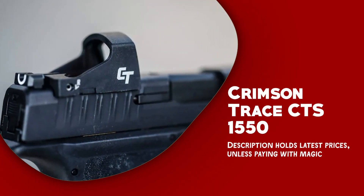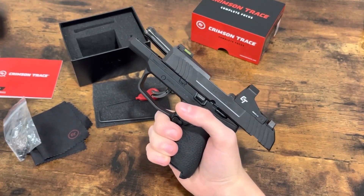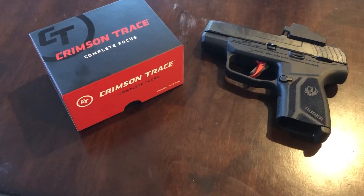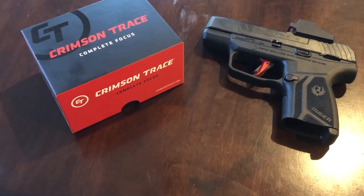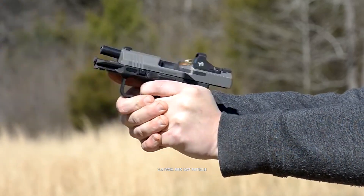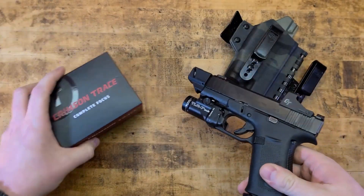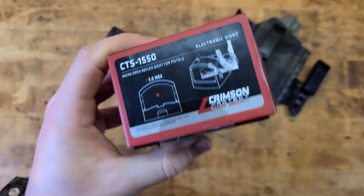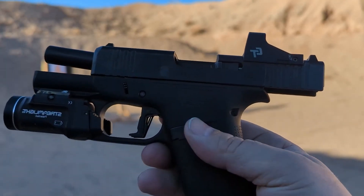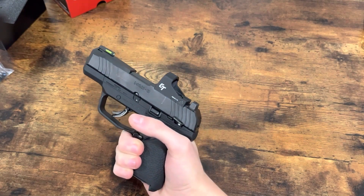Crimson Trace CTS-1550. The Crimson Trace CTS-1550 is a top-tier red dot sight equipped with an array of features. One of its most notable features is its advanced motion detection technology, which turns the sight on when it senses movement and turns it off when not in use, helping to conserve battery life and ensuring the sight is always ready for action. Another key feature is its high-quality optics — the sight features a 3.5 MOA red dot reticle that provides a clear and precise aiming point even in low-light conditions. The sight is also adjustable for brightness and incredibly resilient, with top-quality materials rendering it impervious to impacts and corrosion, guaranteeing it can withstand tough surroundings and repeated use.